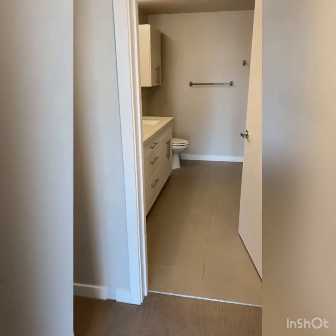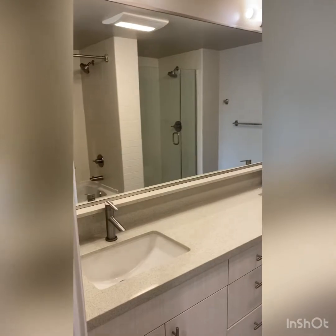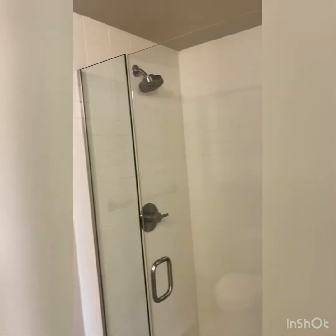Through the hallway, we find ourselves in the master bedroom. The master bathroom will feature a large extended vanity, as well as plenty of counter space, his and her sinks, a medicine cabinet above the toilet, a full-size standing shower, as well as a full-size bathtub.